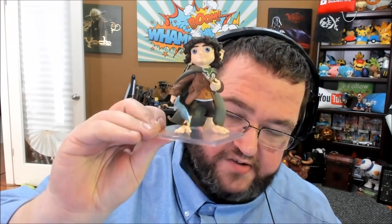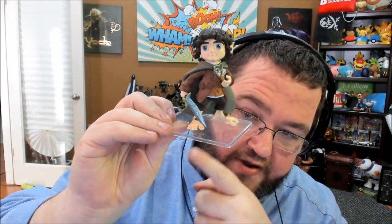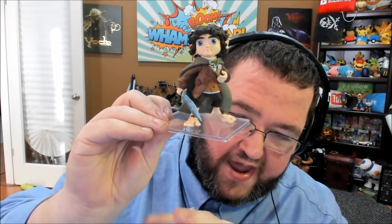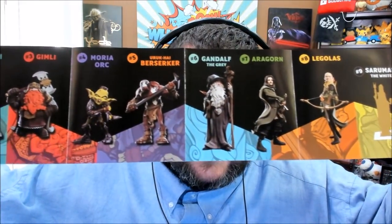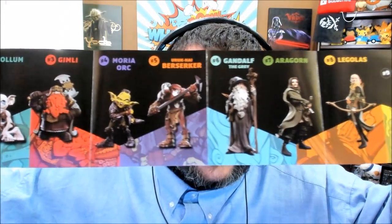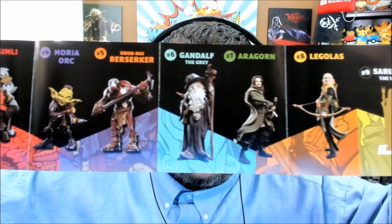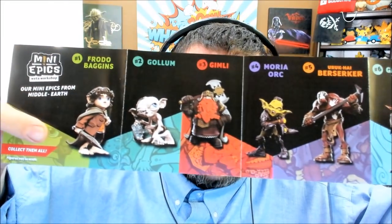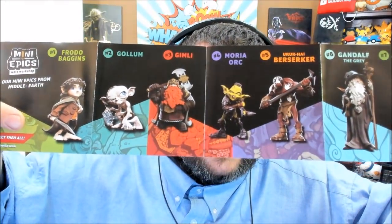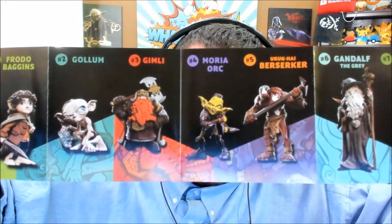Actually, I just checked the bottom of the box — he does come on a stand, and it's a clear stand, which I like. This is way better than a big, thick, black stand. It's going to look a lot nicer. I wanted to show off the other figures you can get in the line. Frodo is probably the worst one of the set — look how good Legolas, Gandalf, or Aragorn looks. Gimli looks amazing. If I saw these in a store, I might actually pick them up. They're actually fairly cool.